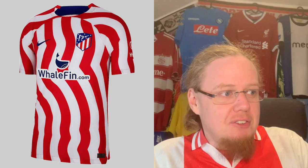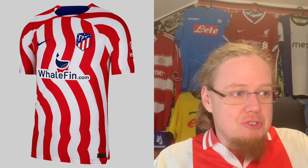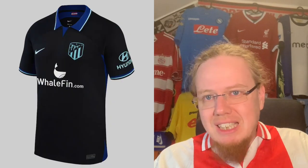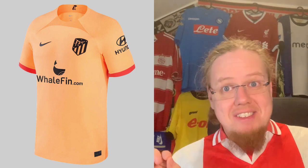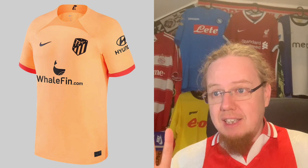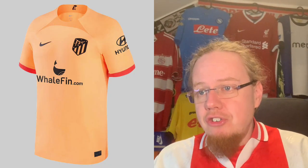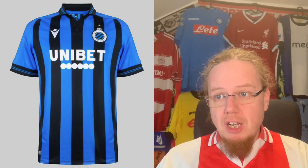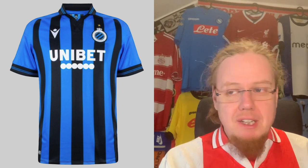Moving over to Group B, we look at Atletico Madrid — we already looked at these jerseys in the La Liga Jersey Review linked above. The home jersey: ugly, two stars. The away jersey: five stars, nothing special. And the third jersey I hate because of the template and the non-Atletico color scheme — it's a one-star shirt to me.